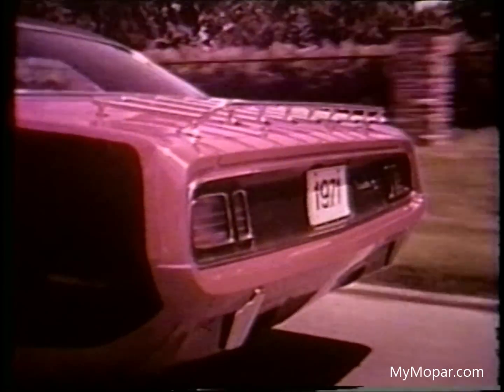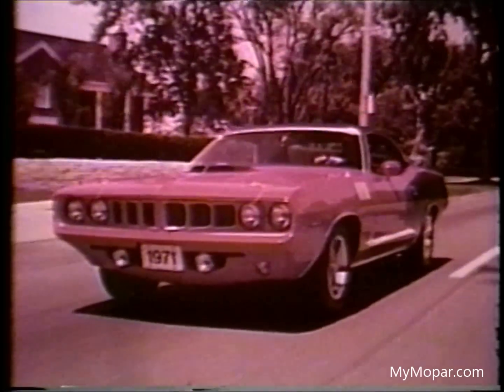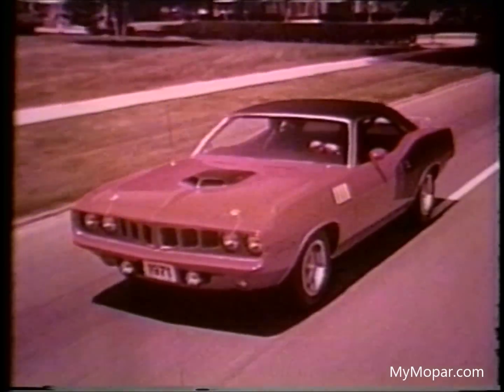This Cuda 340 model is one of six Barracudas available for 1971, including a sports coupe, hardtop, and convertible.